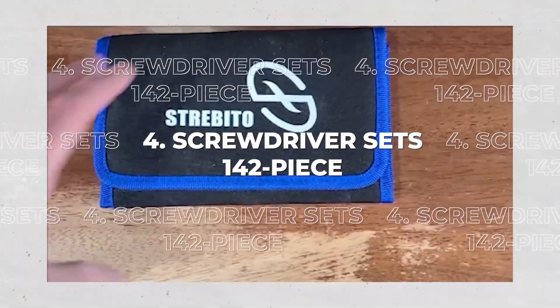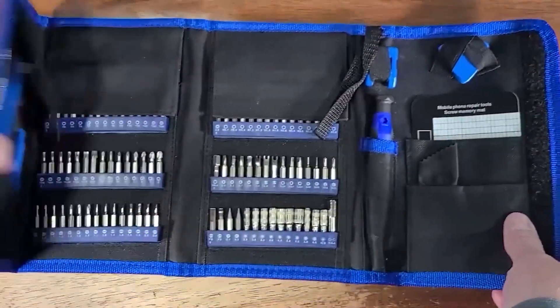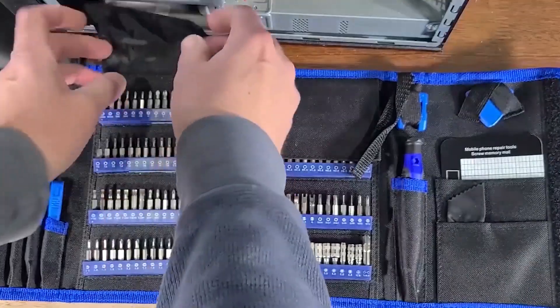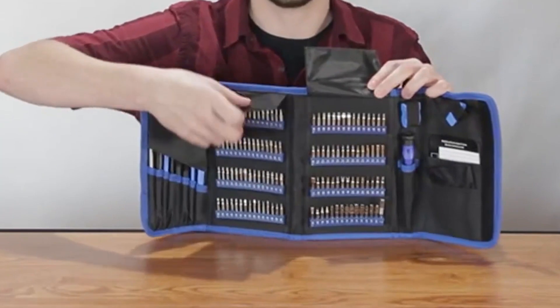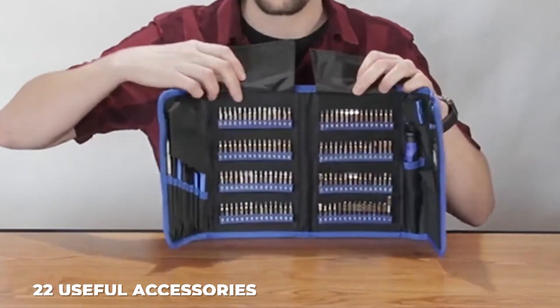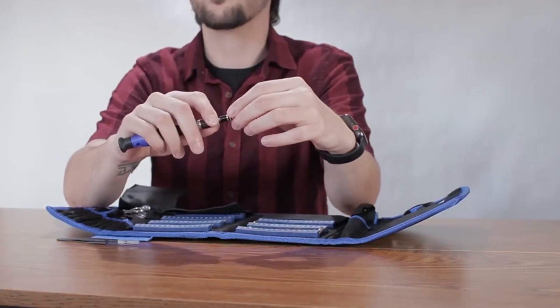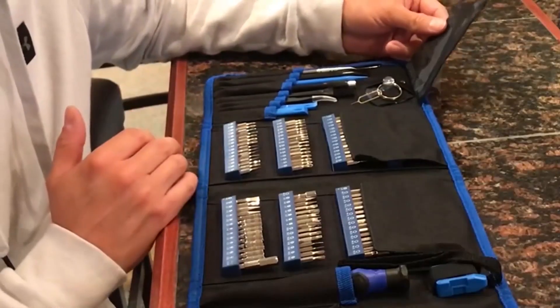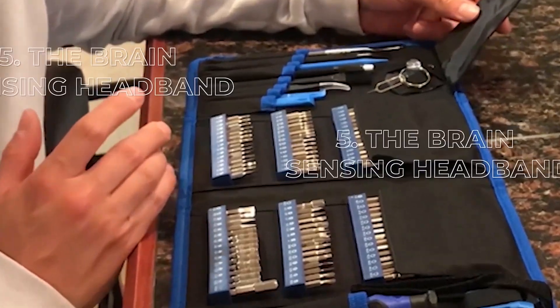4. Screwdriver Set, 142-piece. The kit includes 120 bits to assist you with any household repairing tasks. This repair kit also includes 22 useful accessories, such as a magnetizer, magnetic mat, ESD tweezers, cleaning brush, and so on. This five-star product costs only $27.99.